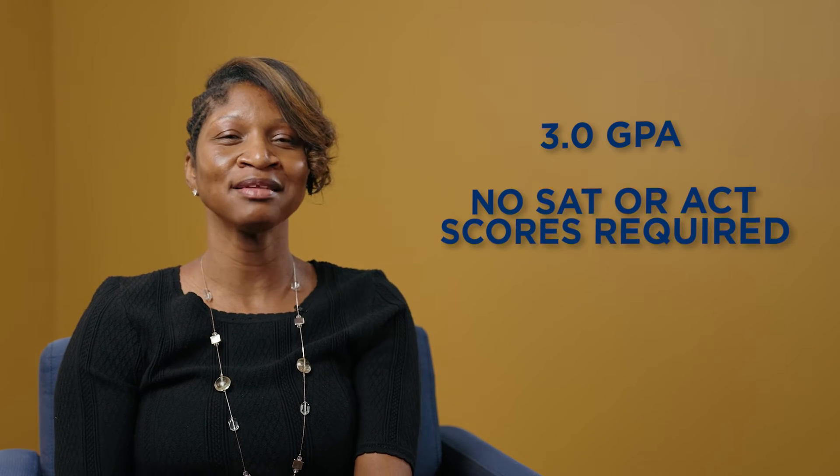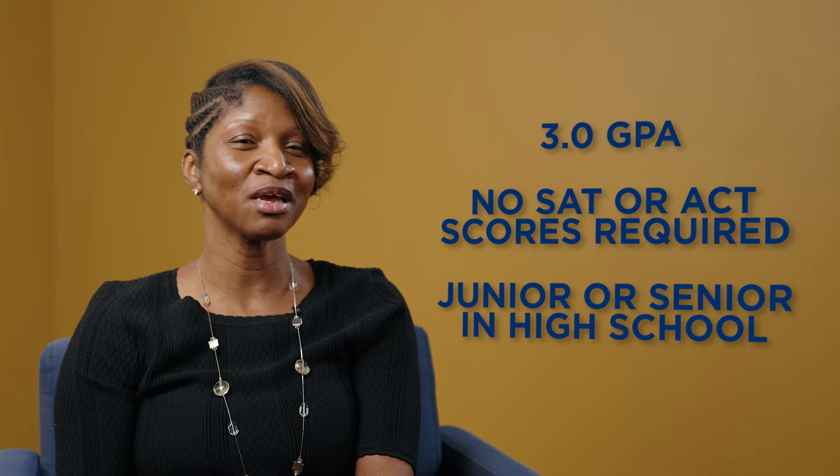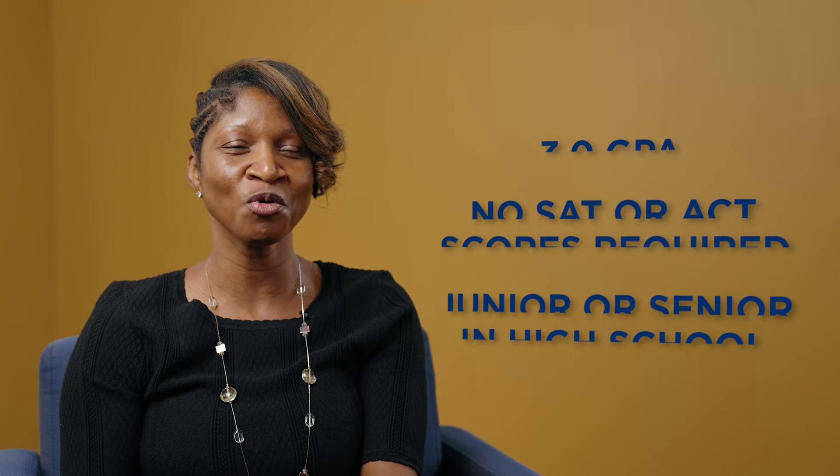Joining the Point University dual enrollment program is easy — we like to make it simple. All we need you to do as a student is have a 3.0 GPA. We don't need SAT or ACT scores, and you need to be in the eleventh or twelfth grade in a private, public, or homeschool program.